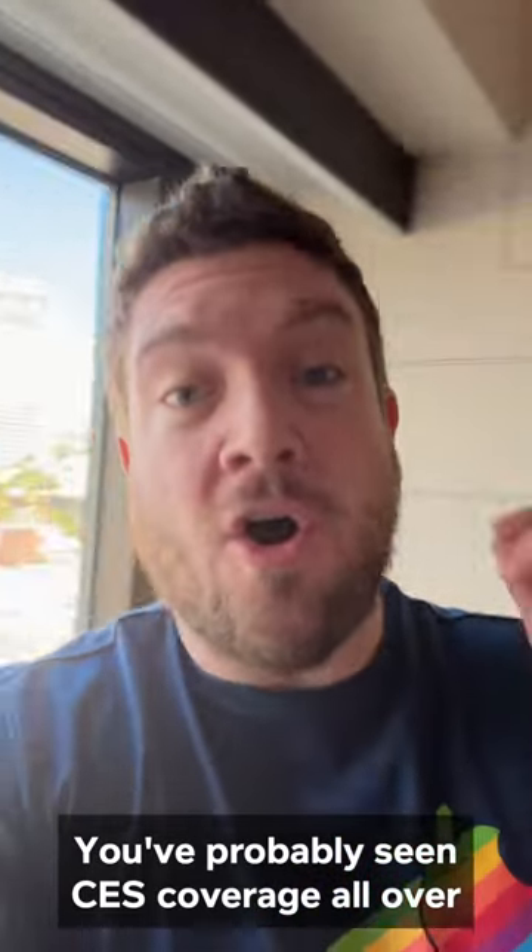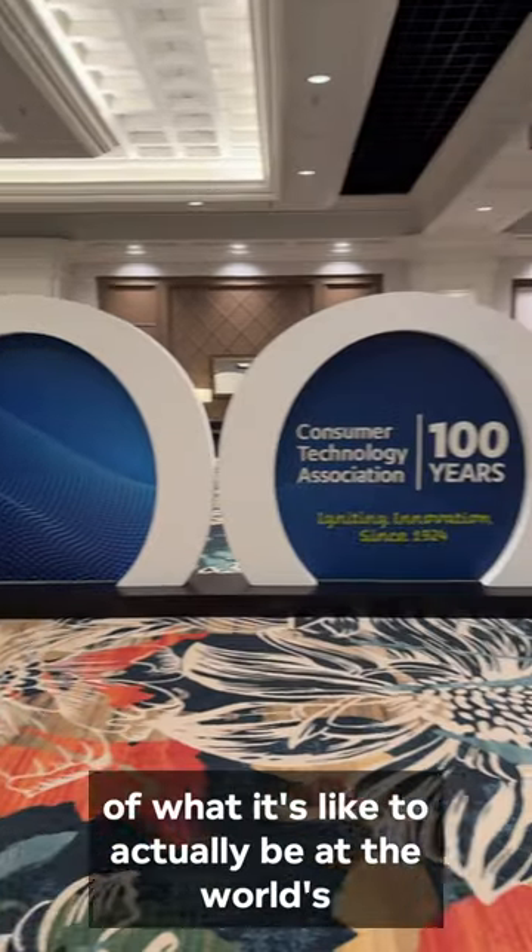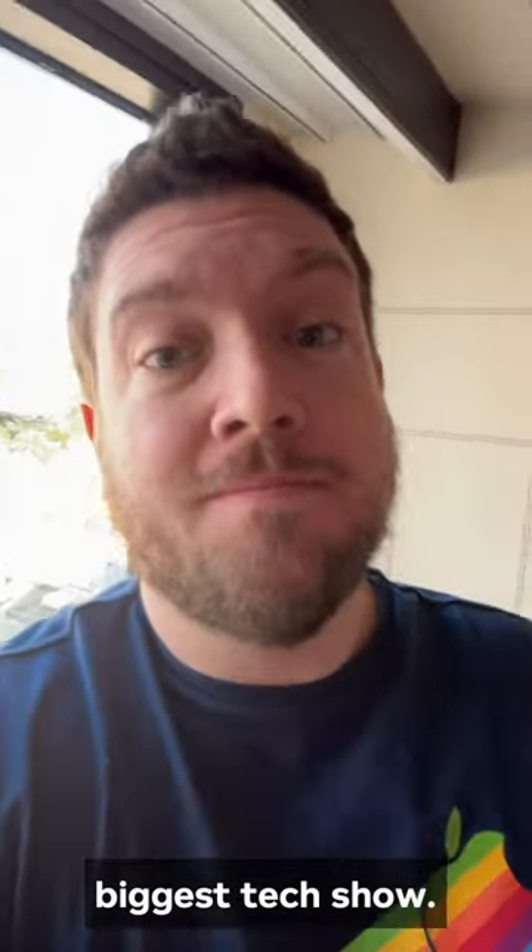You've probably seen CES coverage all over your FYP this week, and I'm going to give you behind the scenes of what it's like to actually be at the world's biggest tech show.